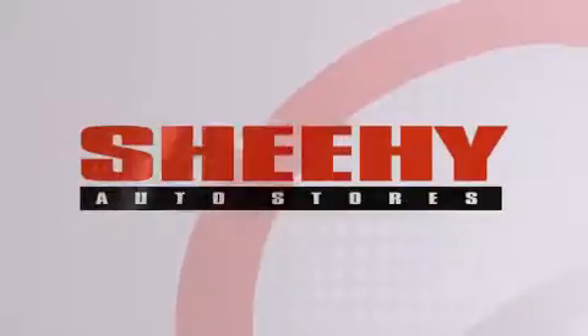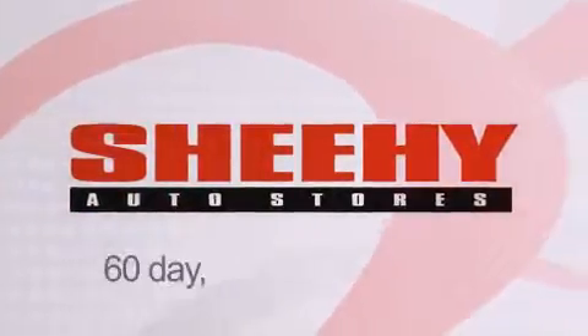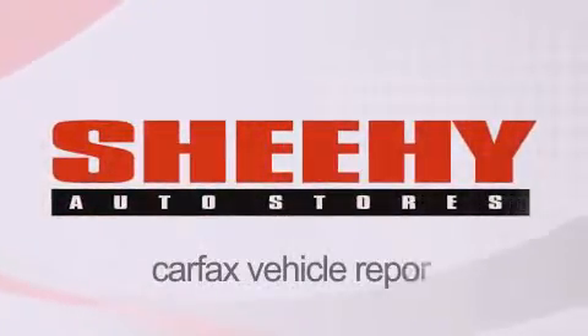Every She-He Select used vehicle comes with a 3-day money-back guarantee, a 60-day, 2,000-mile warranty, passes a state inspection and our 175-point inspection system, and comes with a Carfax vehicle report.